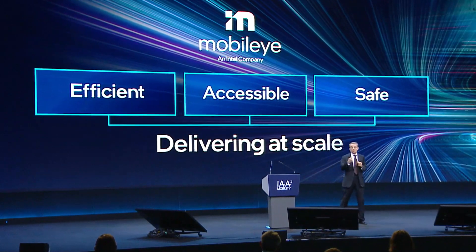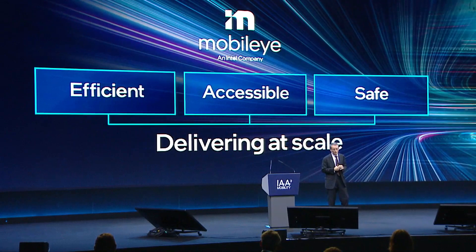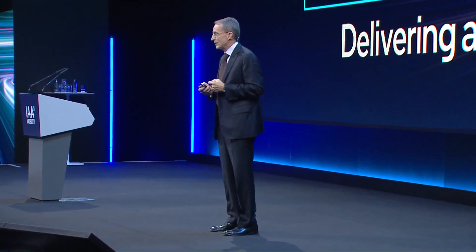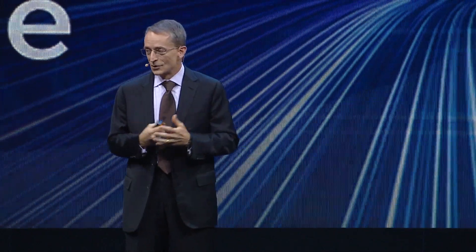But right now, what we want to do is take you to the Mobileye booth as we're going to unveil the Next Generation platform. I'm happy to have my colleague JJ, who's in the booth now, and let's zoom over there at the moment and take a look at our Next Generation Mobileye vehicle right now. So JJ?